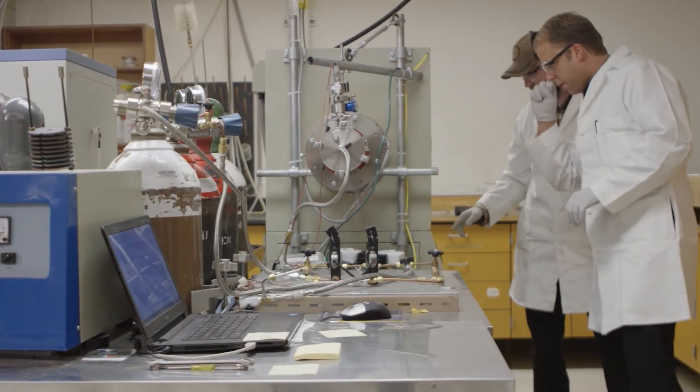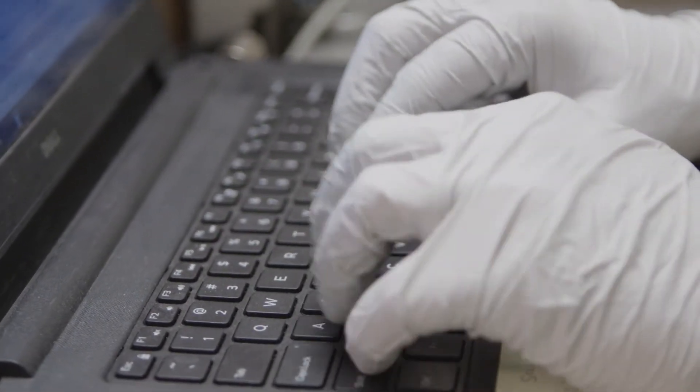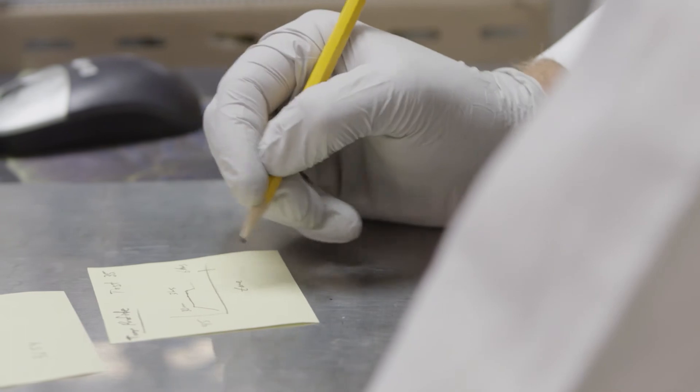For nearly half a century, industry has been using the same energy-intensive titanium production process. Another metals team, the University of Utah, has developed a brand new approach which requires significantly less energy and enables titanium to be produced at dramatically lower cost.